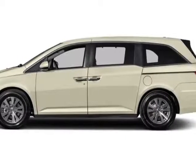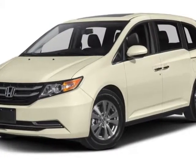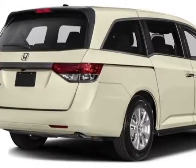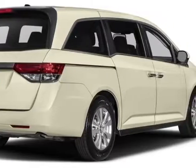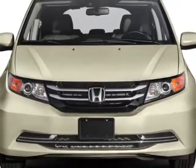Take a look at this new 2016 Honda Odyssey. For your protection, this vehicle has a full factory warranty. This vehicle gets an estimated 19 miles per gallon in the city and an estimated 28 on the highway, and has the unspecified transmission.